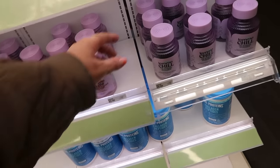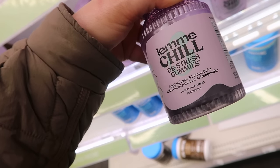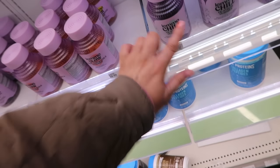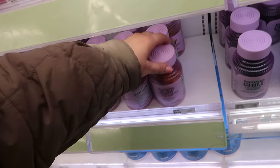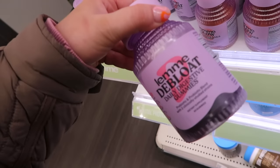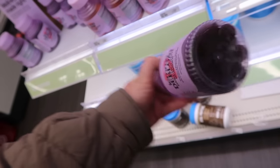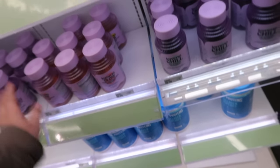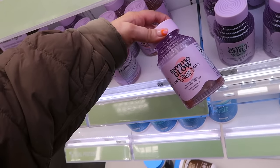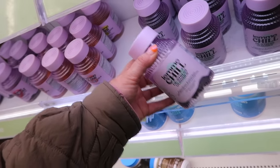I saw a TikTok about a sleep product from this brand — I think it's by Kourtney Kardashian. This is the Lemme Chill de-stress gummies. The brand is Lemme — kind of a fun play on words. They have the Lemme Glow hair, skin, and nail gummies and the Lemme Chill ones. They don't have the sleep ones, which I was so curious about because someone said they worked really well. I'm curious if they will get those in, but I always have trouble falling asleep so I'd definitely try them.